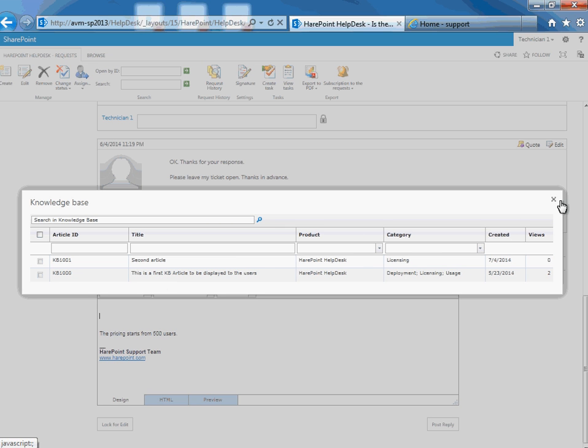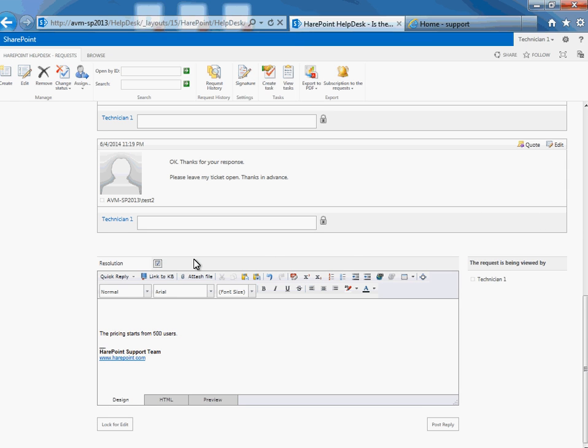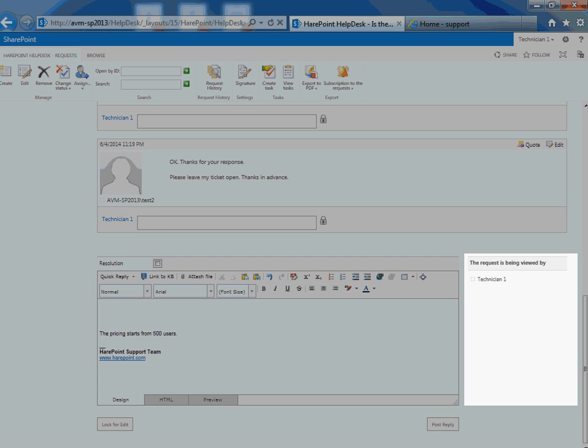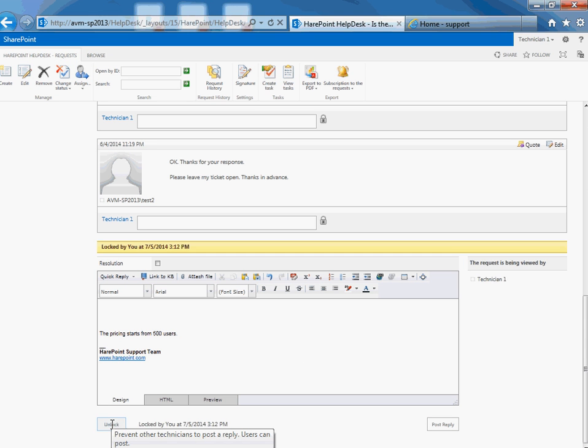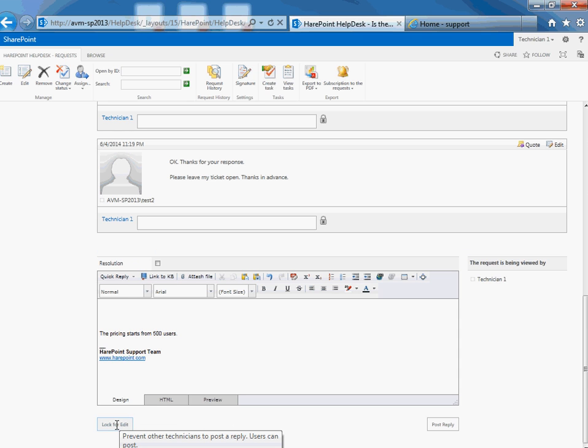When an operator provides a resolution, the reply should be marked as a resolution. In this case, a special message is sent to the user stating that the request is resolved, and confirmation of the resolution is required. To exclude the possibility that multiple operators answer the same request, there is a list of users who are viewing the request at any given moment. Operators may lock the request to prevent other operators from replying. The request will be unlocked as soon as the operator replies to it or if the operator closes the ticket editor window.